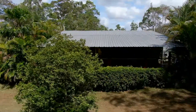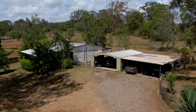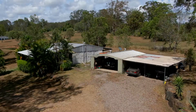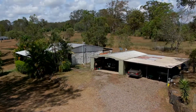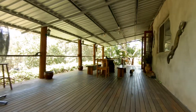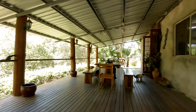The liveable shed, separated from the main house by parkland, is a shed construction with rustic finishes. It has a quirky style with a rendered mud brick look on both the inside and the outside. You enter from a wide covered deck into an open-plan living area with cathedral ceilings.